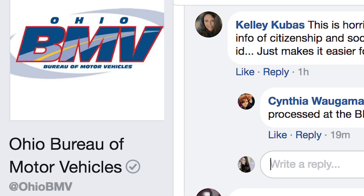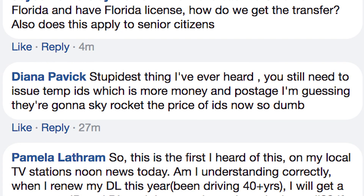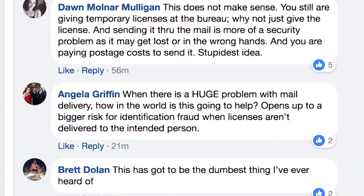Many Ohio residents expressed concern for this change on the BMV's Facebook page, calling it a stupid idea. Some residents said they felt sending the ID through the mail wouldn't provide better security, but actually makes it easier for identity fraud. There was also concern that they would now have to pay more for postage costs. Athens resident Rhonda Holbrook says she thinks this is a bad idea: if they did give you a temporary driver's license and that one gets lost, then you've lost a piece of your identity. When just handing it to you, it just skips all those other steps — it just seems safer.